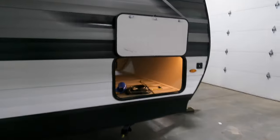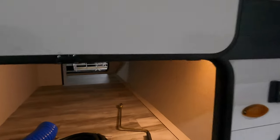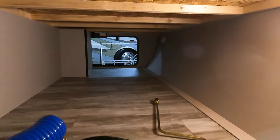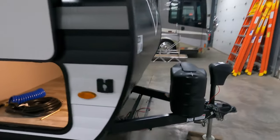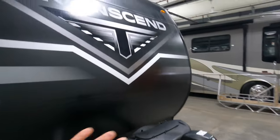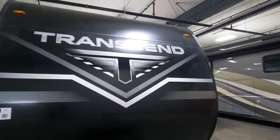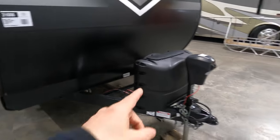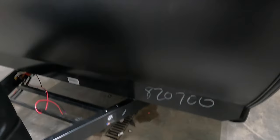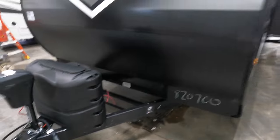Starting up front, you have a large pass-through storage — approximately 43 cubic feet. It sits on tires with four manual jacks you can put down. Up front you have the nice big symmetrical Transcend logo, a rock guard that seamlessly transitions from the front, two 20-pound propane tanks, and your power jack tongue. With all purchases here at Bullion RV, we will give you the battery.